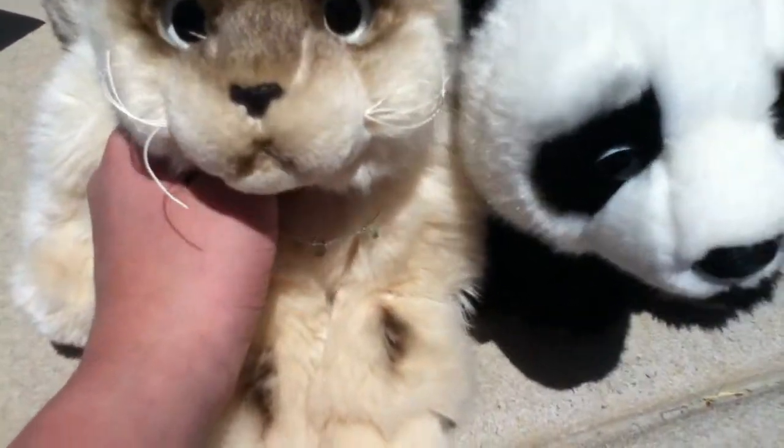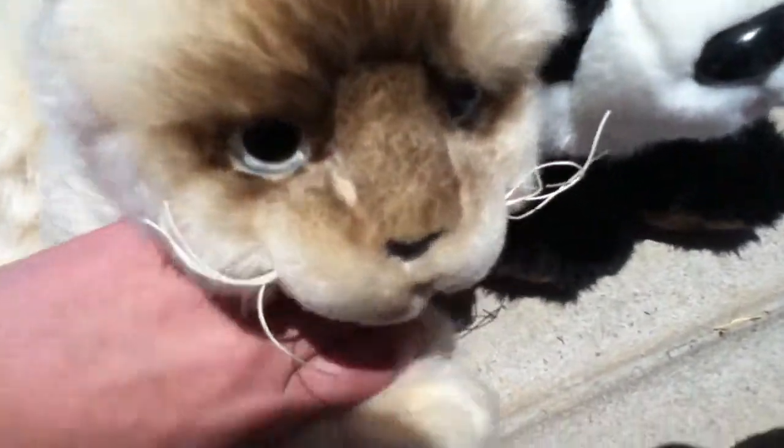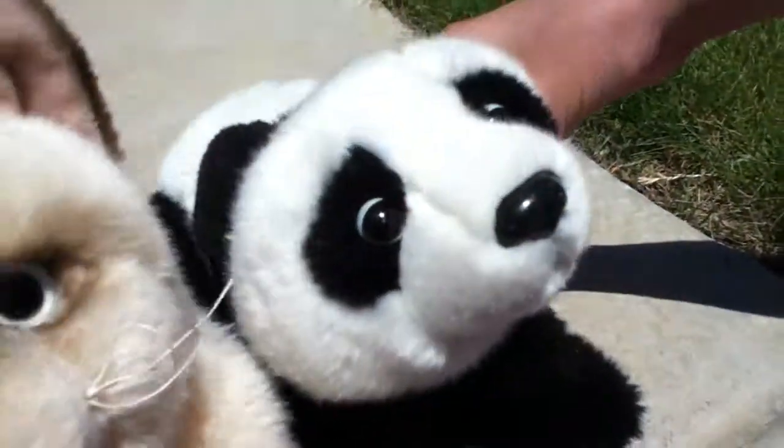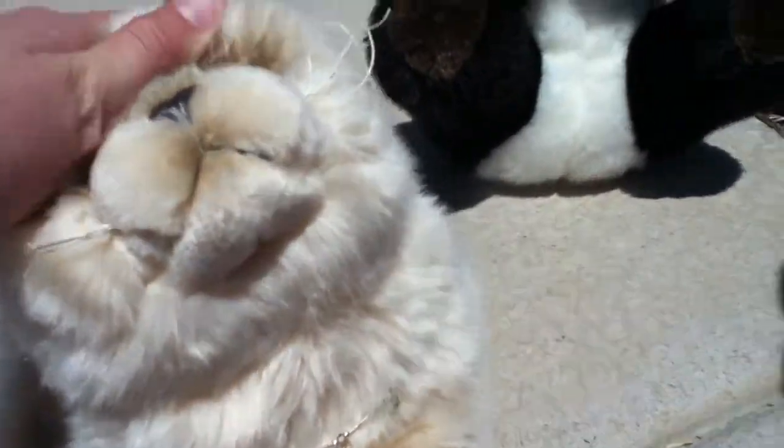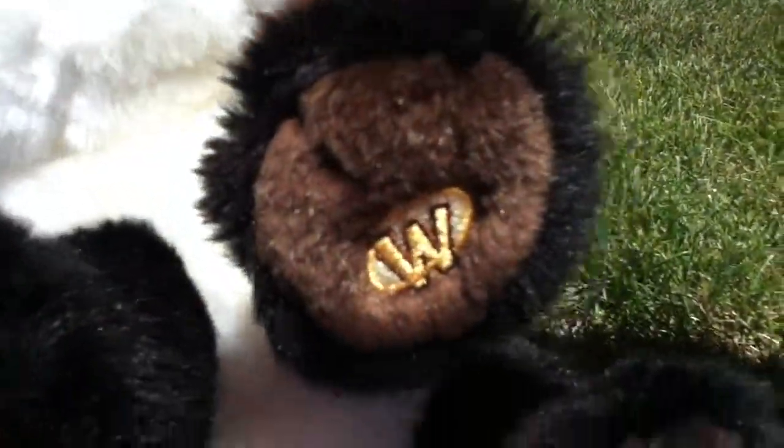Hey everyone, it's me Chloe Wolf Girl, and today I'm here with Ginger, my WebKinz Signature Ragdoll cat. I'm also here with my sister, and she's here with Penny, her WebKinz Signature Endangered Giant Panda.